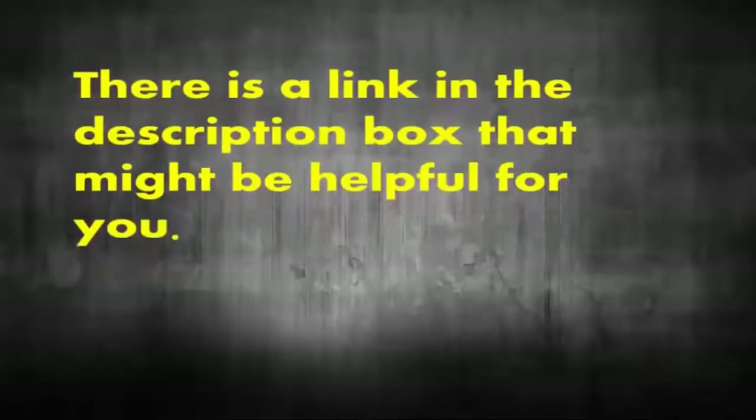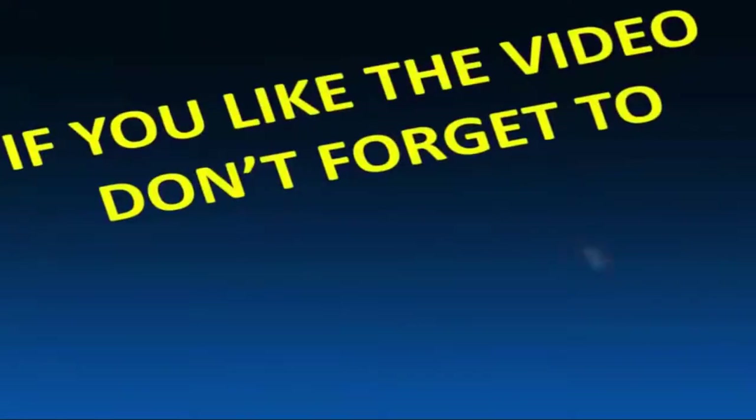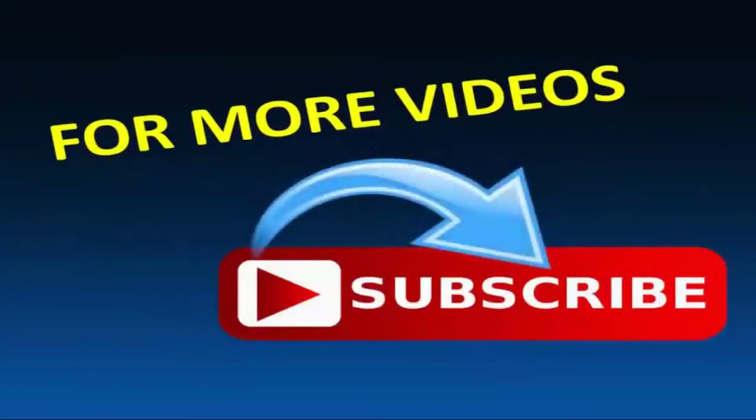There is a link in the description box that might be helpful for you. If you like the video, don't forget to give a thumbs up and share. For more videos and updates, please subscribe to our channel.